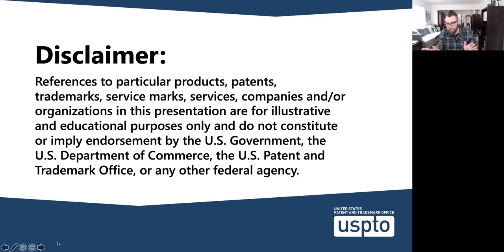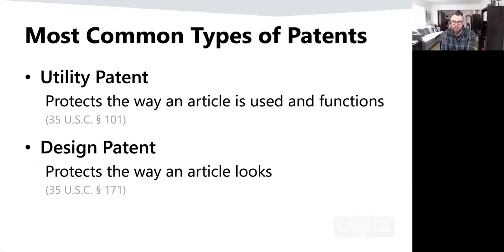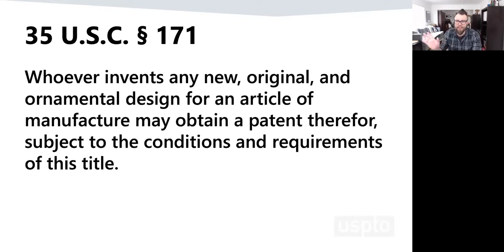Just a disclaimer: it's really hard to talk about designs for articles without talking about companies' specific articles. I'll probably say the word iPhone a couple of times — this is not an endorsement, I'm not trying to disparage any companies. There are two main kinds of patents: utility patents and design patents. Utility patents protect the way an article is used and the way it works. The third type is plant patents, which are really strange — I'm definitely the wrong person to ask about those.